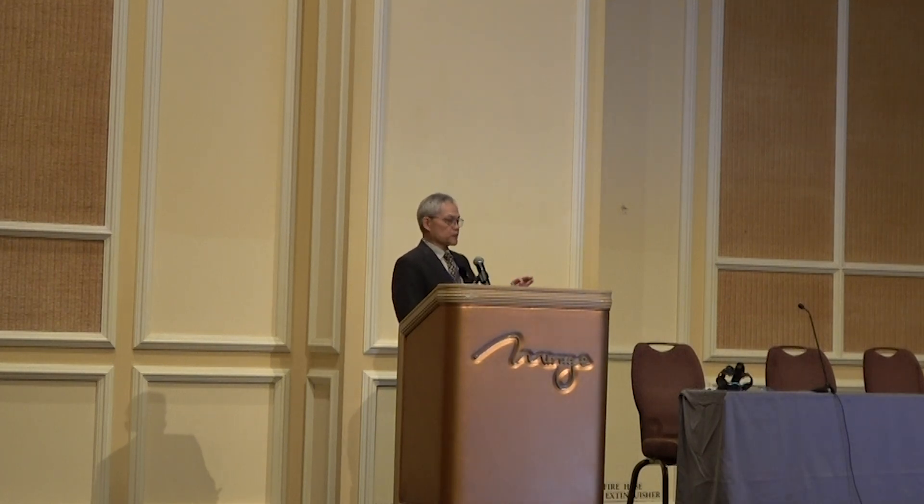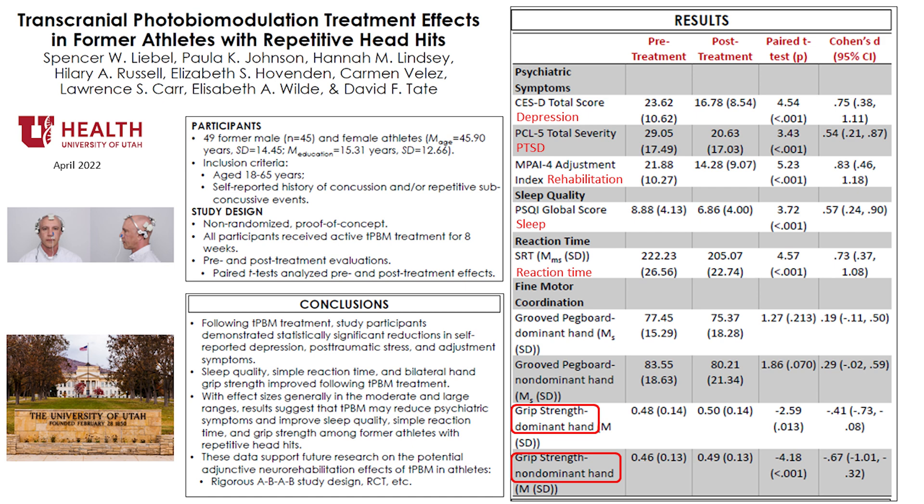We have a pretty big project going on at the University of Utah. This project has been going on for three or four years. They've had so much success that we've jointly decided to create a standard of excellence using photobiomodulation to treat traumatic brain injury, particularly in sports. You can look at the symptoms of TBI in depression, PTSD, rehabilitation, sleep, reaction time, grip strength, and so on.